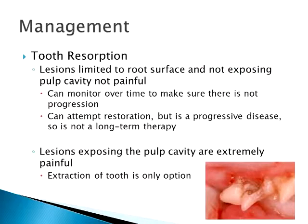So tooth resorption — getting back to the question about how painful it is. If it's just on the root surface and not exposed to the pulp cavity, it's not really painful. But the problem is this is a progressive disease — it's not going to fix itself. You can try restoration using enamel products, fillers, crowns, but it isn't going to stop the disease.